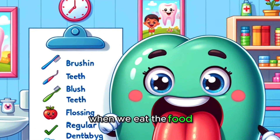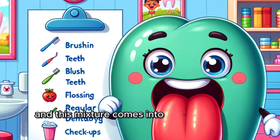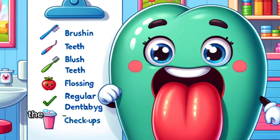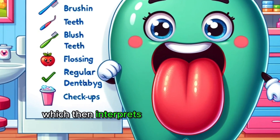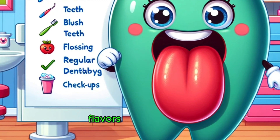When we eat, the food particles mix with our saliva, and this mixture comes into contact with our taste buds. The sensory cells send signals through the taste nerves to our brain, which then interprets these signals as the delicious flavors we experience.